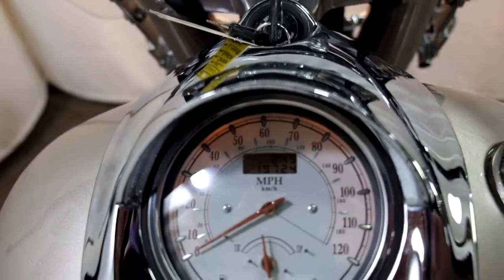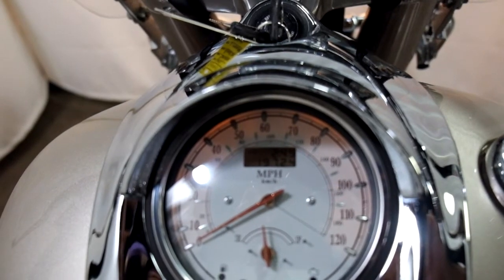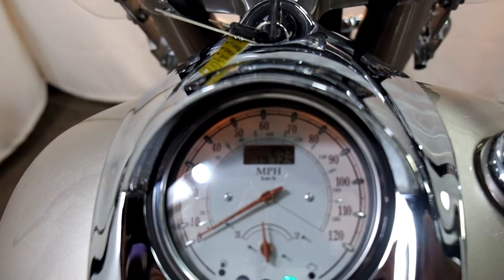Let me show you the miles now — 19,724 is what's on it.